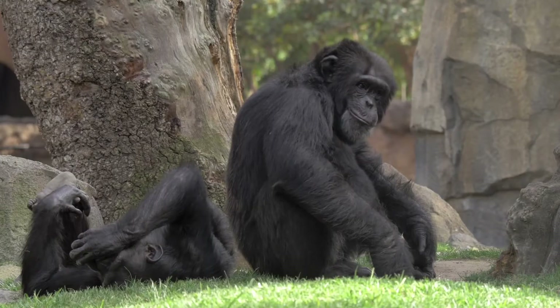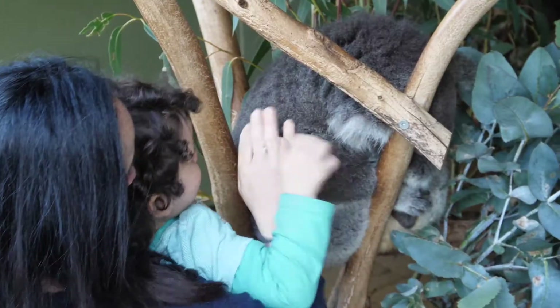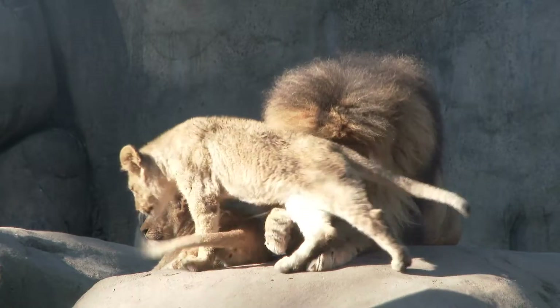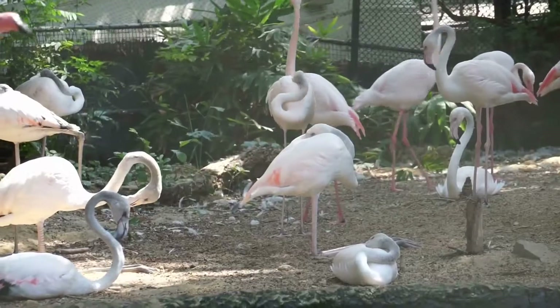Zoos are also important for helping animals. Some animals are in danger of disappearing in the wild, and zoos can help by taking care of these animals and even helping them have babies. This is called conservation. Zoos also teach us how we can help protect animals and their homes.